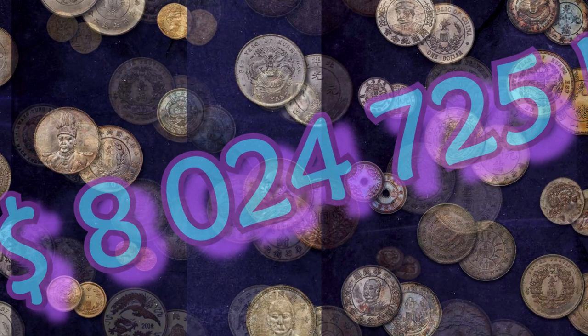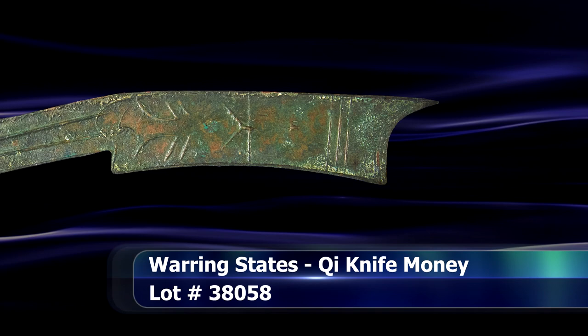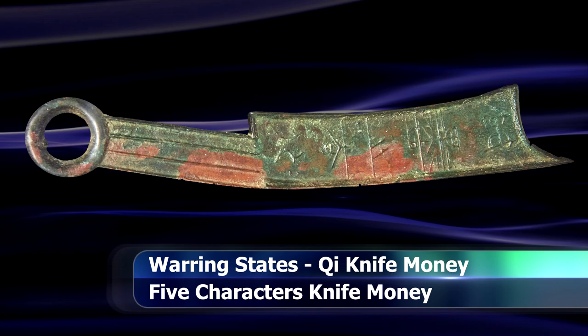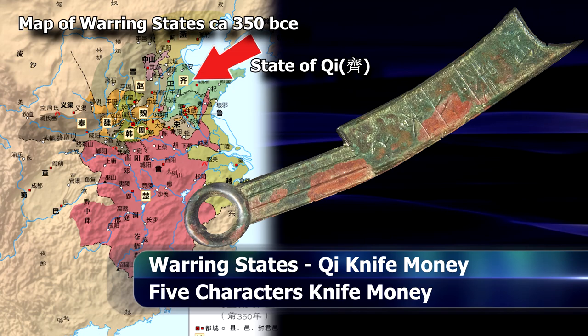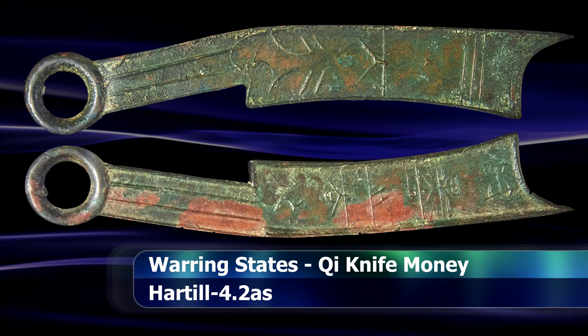Part of the romantic appeal of collecting and studying Chinese numismatics stems from the possibility of coming across an unusual and unique coin. A pristine example of which would be ancient knife money, like this example from the Warring States period, attributed to the state of Qi, placing it around 440 to 220 BCE, or around 2300 years old.